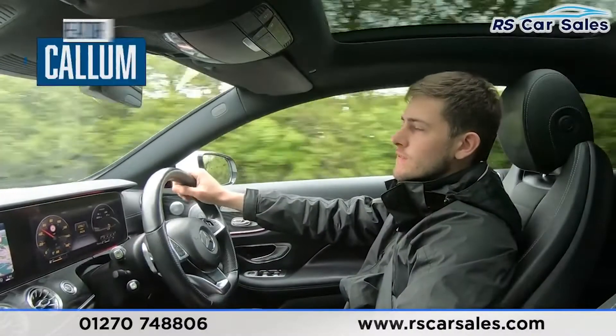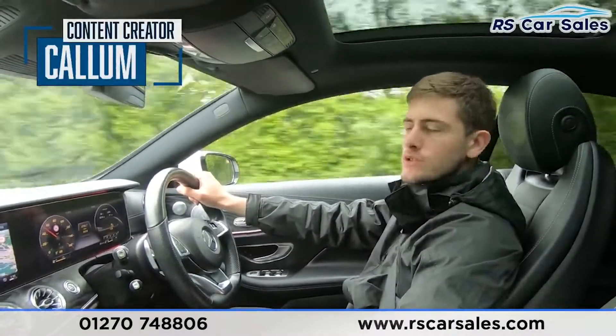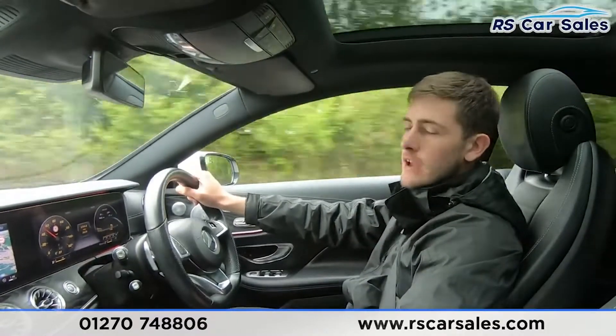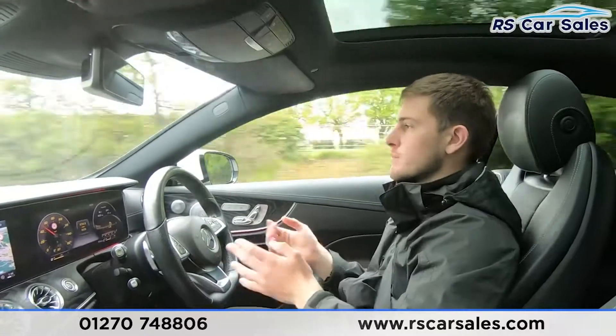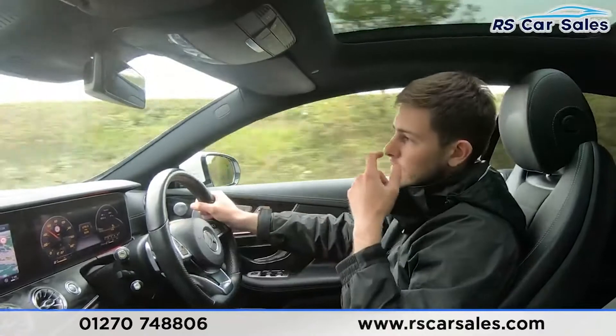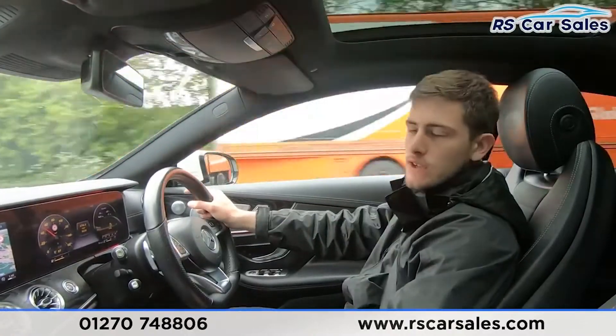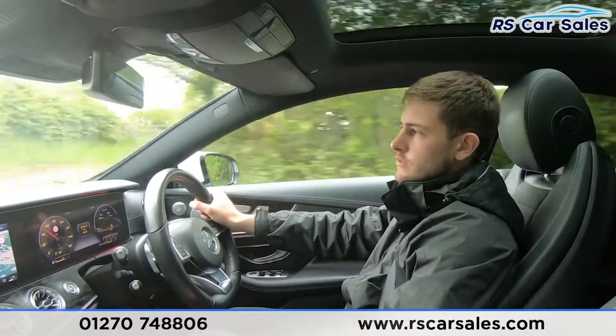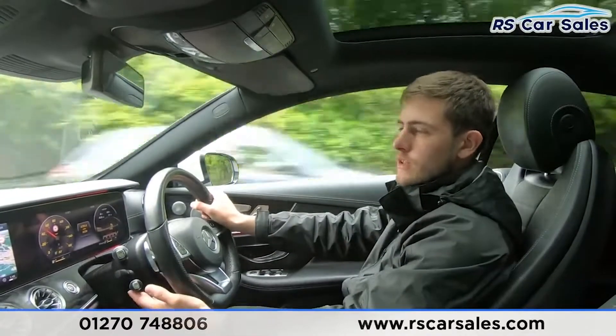This is a video test drive for the Mercedes-Benz E220D. The purpose of this video is to show you that the car drives exactly as you'd expect — for example, I'm not having to wrestle with the steering wheel to keep the vehicle in a straight line. I'll also go through some of the vehicle's features and demonstrate that they work exactly as they should.